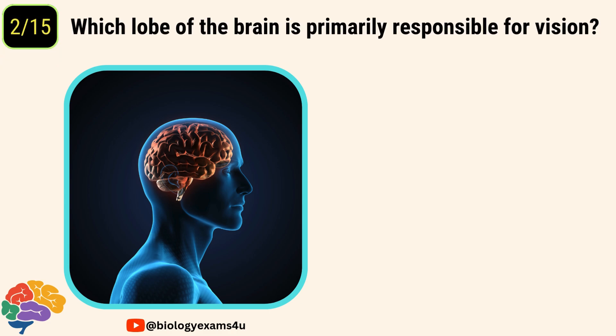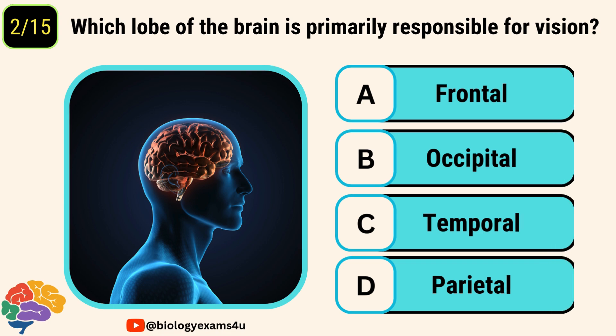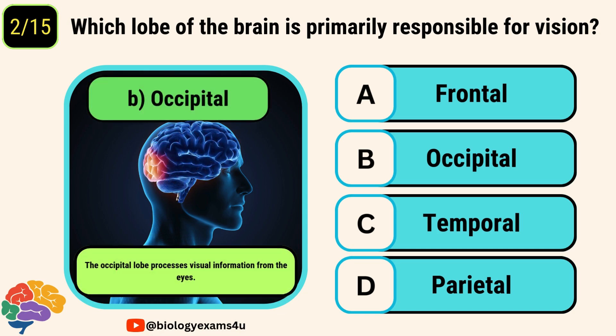Question number two. Which lobe of the brain is primarily responsible for vision? Options are frontal lobe, occipital lobe, temporal lobe, and parietal lobe. The correct answer is occipital lobe. The occipital lobe processes visual information from the eyes.